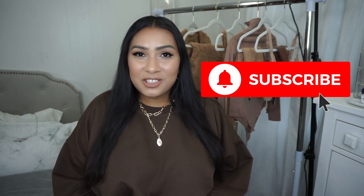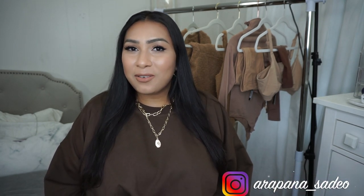Welcome back to my channel, or welcome if you are new. My name is Arapana and on this channel I do a lot of fashion hauls and a lot of lifestyle content, along with occasional motherhood content. If that sounds like something you're into, please consider subscribing. I would really appreciate your support, and thank you to those who are returning subscribers.